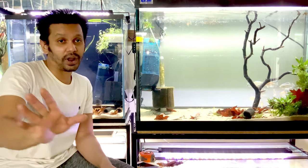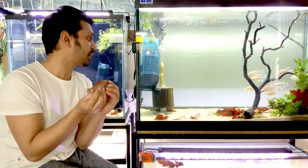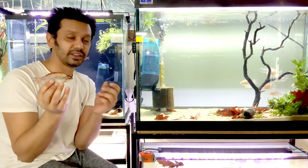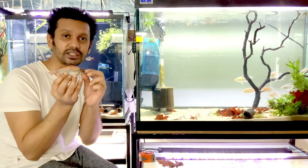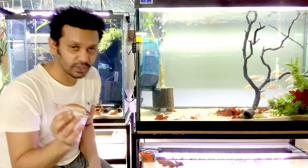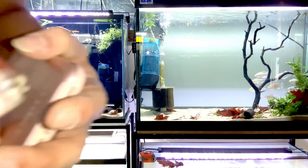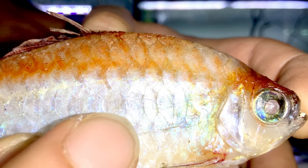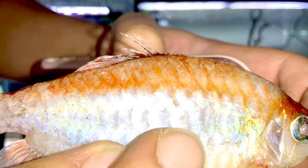Some of the offspring in here do carry this giant gene. Oh my god, it poked my hand — these teeth are really sharp. I'll do some close-ups here so you guys can probably see that. See how sharp the teeth are.